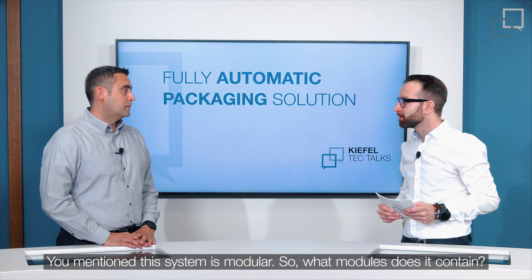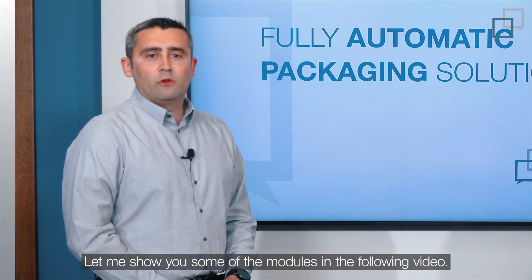You mentioned this system is modular, so what modules does it contain? Let me show you some of the modules in the following video.